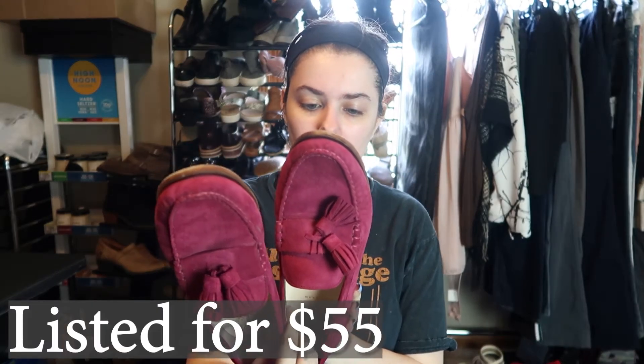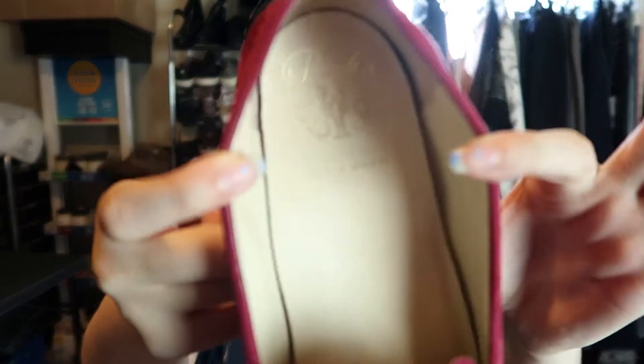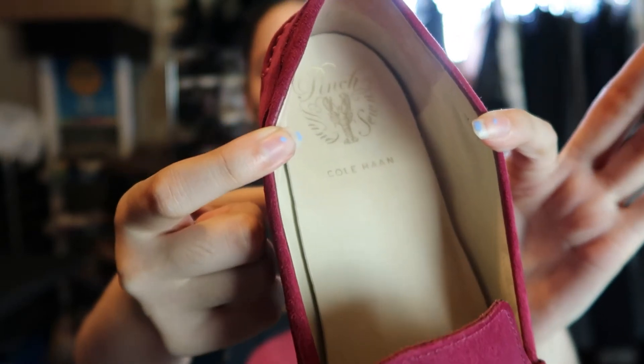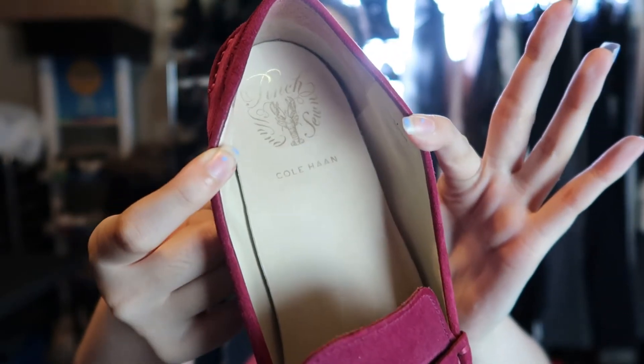I did get one pair of shoes. These are Cole Haan — I paid six dollars for these. They're a size nine. These are the Pinch Cole Haans, which I believe are worth a lot more money. I'm not sure if that's just a collaboration or a specific line of Cole Haan, but I remember someone saying the Pinch Cole Haan is something to look out for. These are genuine leather — just some maroon moccasin loafer type shoes.